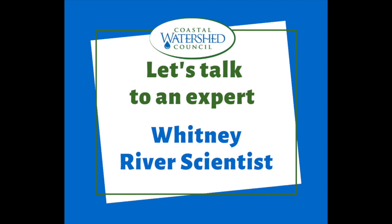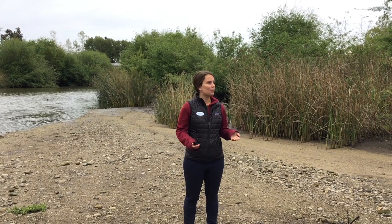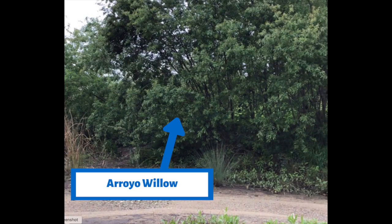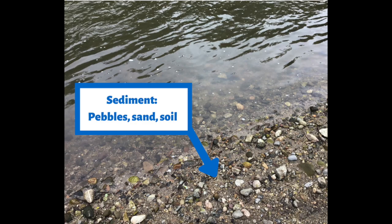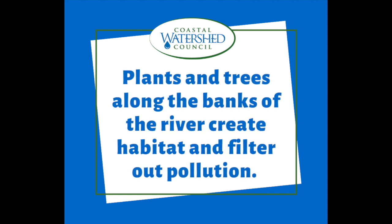Now let's talk to an expert. Here's Whitney — she's a river scientist. Part of having a healthy river ecosystem involves having a healthy stream bank system. When we have a healthy river bank, we want lots of natural vegetation. We want big trees like this arroyo willow. We also want tule and different kinds of filter plants that help filter pollution and sediment as it comes down the river bank. We learned that plants and trees along the banks of the river create habitat and help filter out pollution.